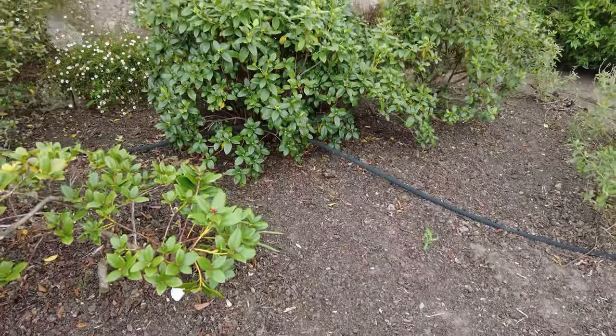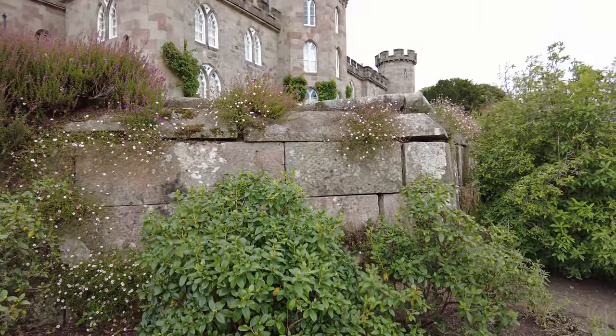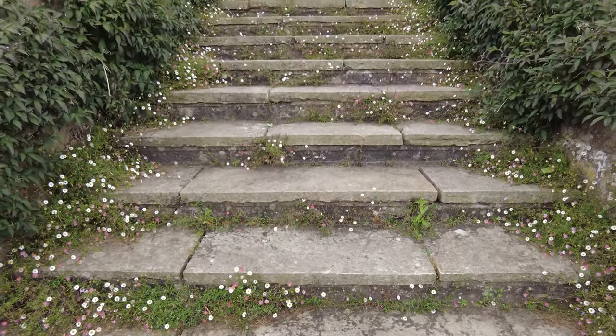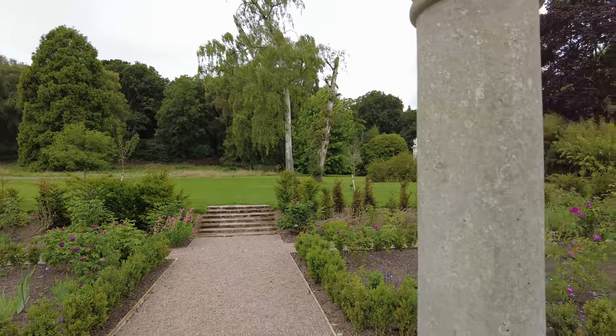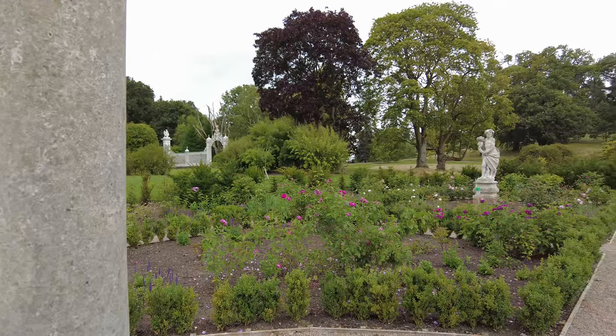One of the most iconic areas of the Chumley Castle Gardens is the Temple Garden, a serene space that perfectly blends the old with the new. The garden takes its name from the charming temple, a small classical structure that was added in the 19th century. Surrounded by vibrant flowers, ancient trees, and lush greenery, the Temple Garden offers a tranquil retreat that invites visitors to pause and soak in the beauty of their surroundings.